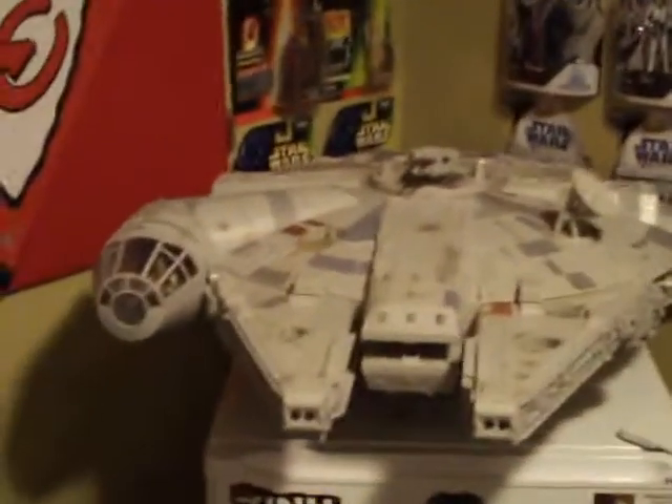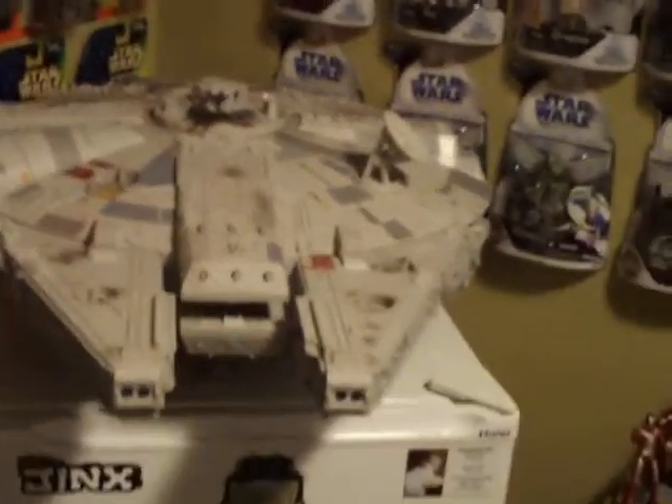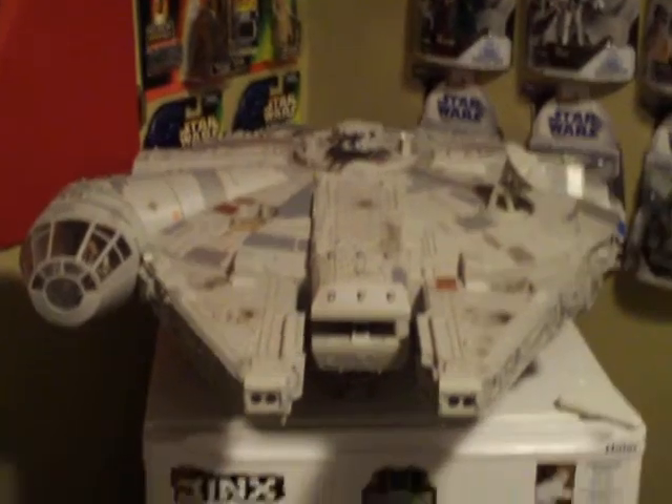Hey, what's up YouTube? This is Jawbreaker here. I wanted to post a real quick video on my Star Wars collection. I've seen a lot of videos on YouTube of people's Star Wars collections and their man caves, nerd rooms, whatever you want to call them. So this is just a real quick tour of my Star Wars nerd room.